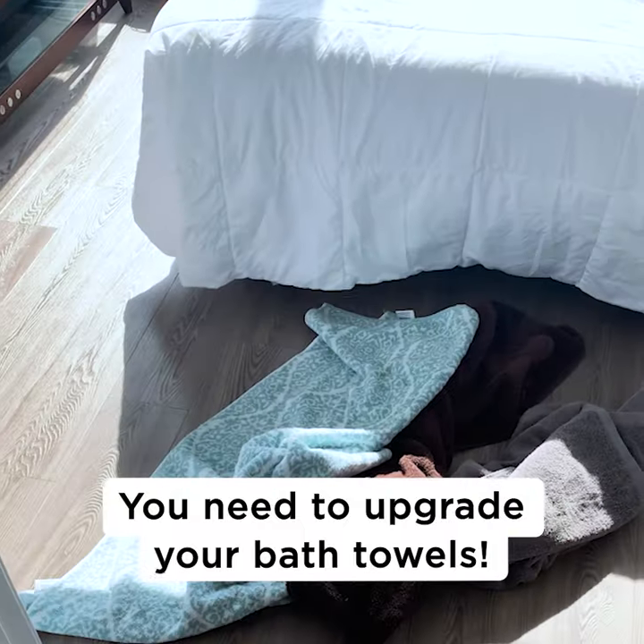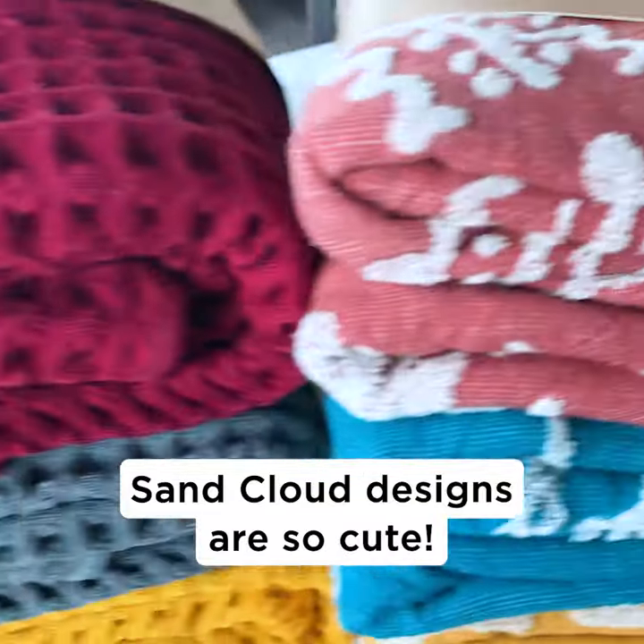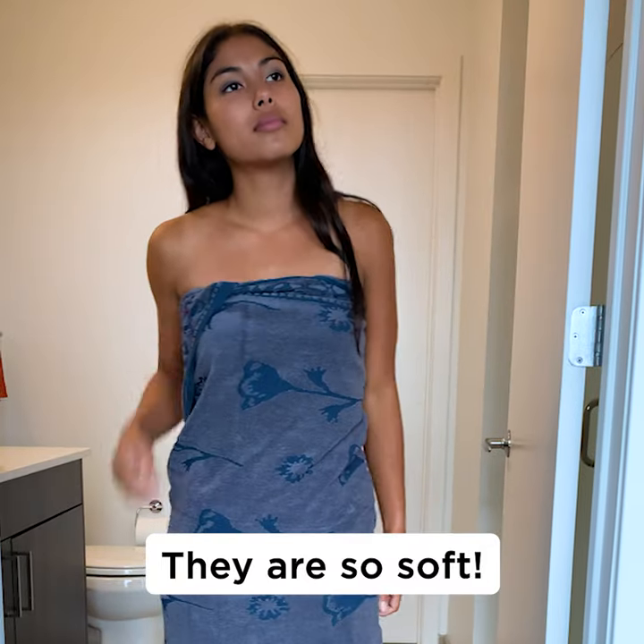I moved into a new apartment yesterday, and it was time to upgrade my old bath towels. Sand Cloud makes the cutest designs. There's so many colors to choose from, and they're so soft.